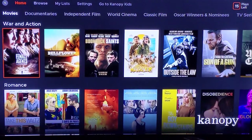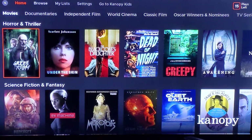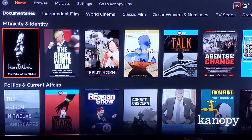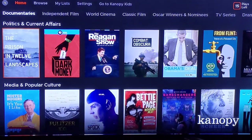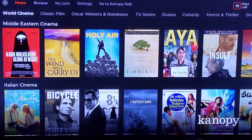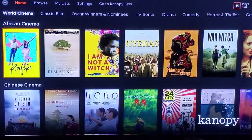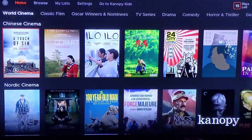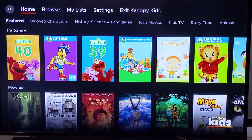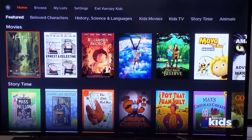Canopy has an awesome selection of great movies, thought-provoking documentaries, fantastic world cinema, and more. There's even a section called Canopy Kids with great content for younger viewers.